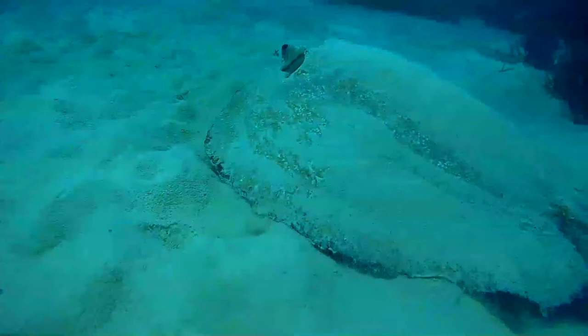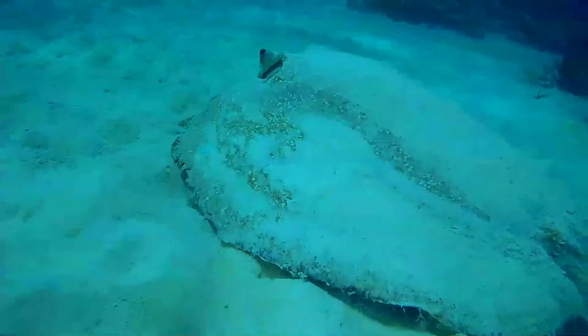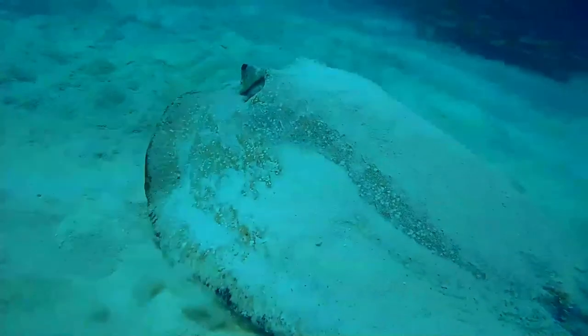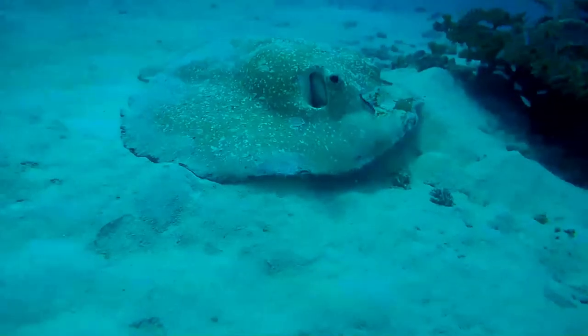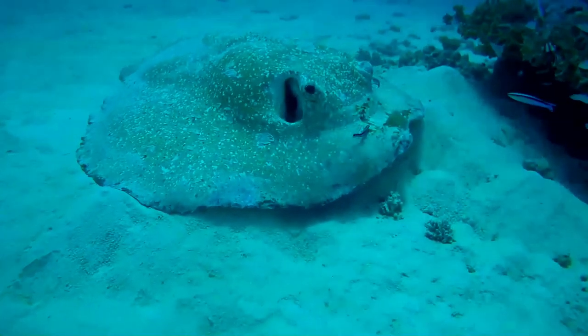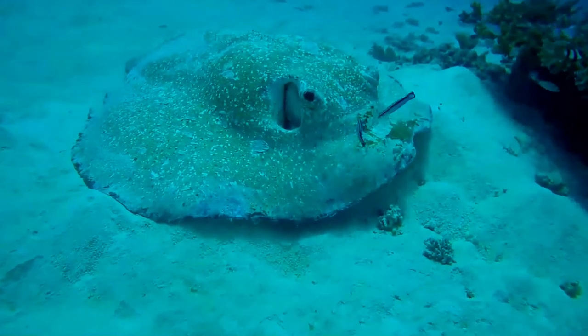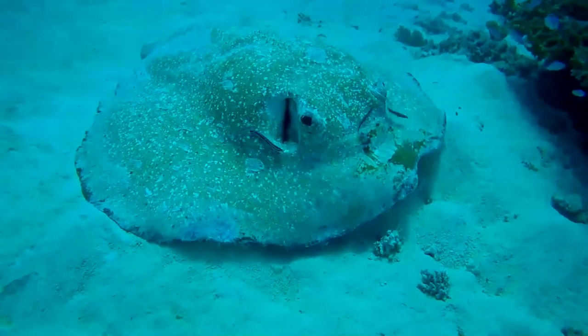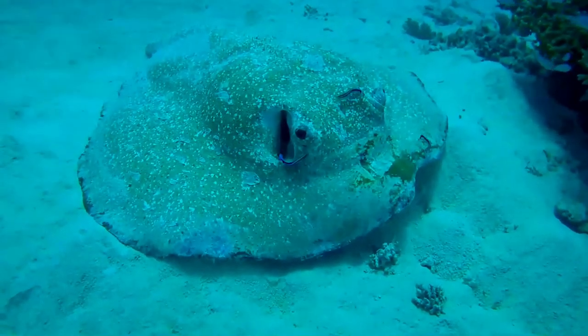A large and heavy-bodied species, the porcupine ray has a nearly circular, plain-colored pectoral fin disc and a thin tail without any fin folds. Uniquely within its family, it lacks a venomous stinging spine. However, an adult ray can still defend itself ably with the many large sharp thorns found over its disc and tail.